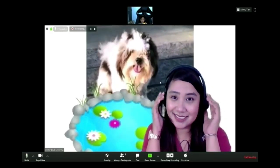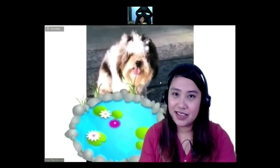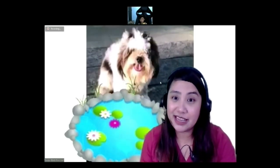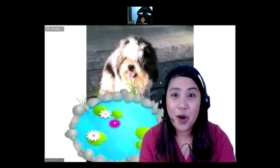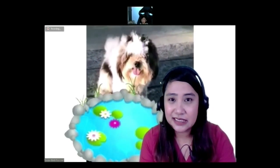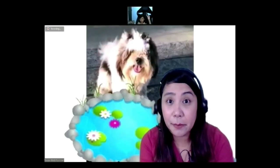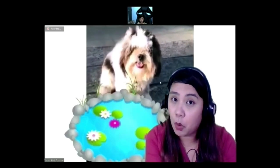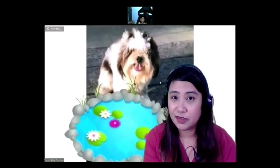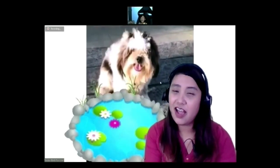Hi Liam! So today I have my friend here — my pet dog. His name is Hodor. Can you say his name? Hodor! Can you say it loudly? Hodor! Okay, very good. So Hodor has a problem — he dropped his favorite bone in the pond. Where did he drop his favorite bone? In the pond! So can you help him?